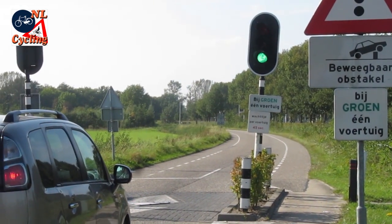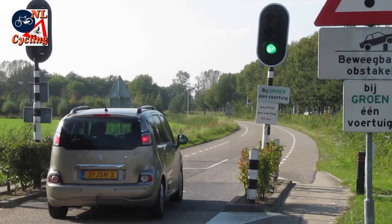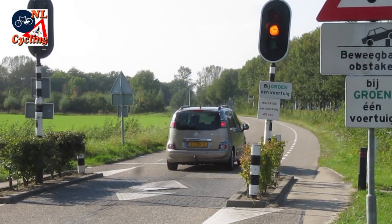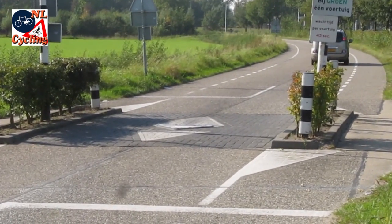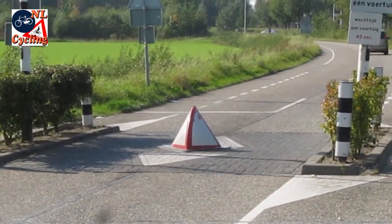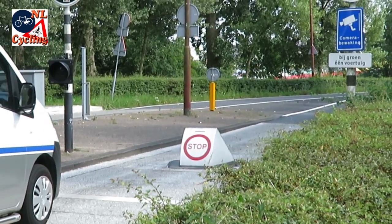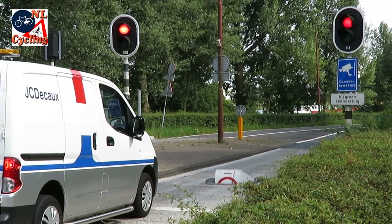If you find four or five vehicles in front of you on any given morning, you won't ever take this shortcut again. So only people who really need to be in the area will use it. Such retracting bollards can be found all over the Netherlands, in all shapes and sizes.